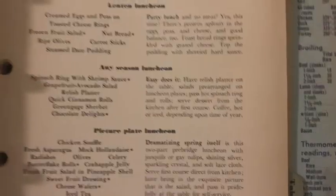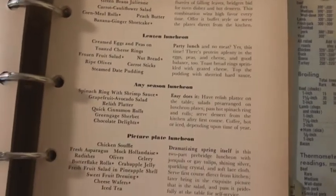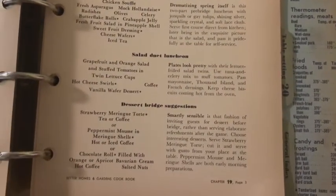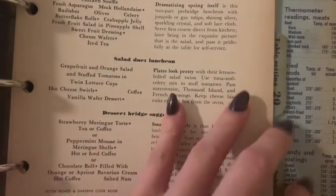Wow. And then here's more luncheons. How many luncheons were people going on? I think maybe we need to have more luncheons. What happened to the luncheon? And how come we don't have bridge anymore? I haven't been invited to that.